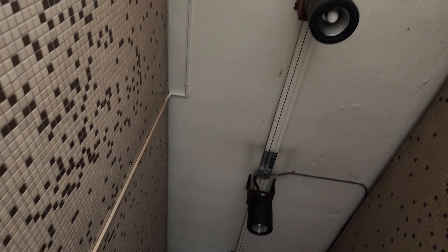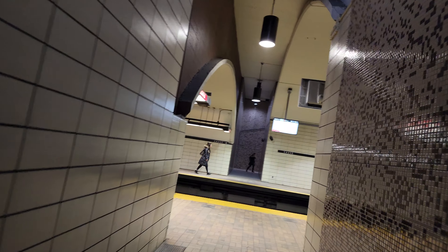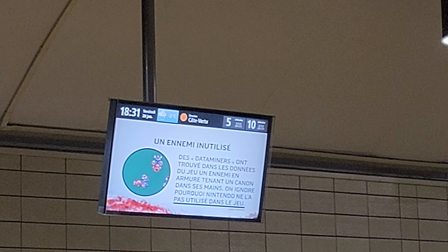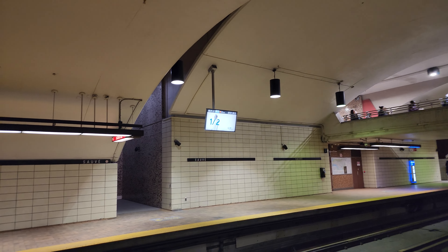We're going in the Côte-Vertu direction, which is down here. There are some new LED lights, though some are burnt out or haven't been replaced yet. Now we're going to see our metro platform. The next train is in five minutes. There's our schedule board — it's 6:31 PM, going in the Côte-Vertu direction, next train in five minutes.